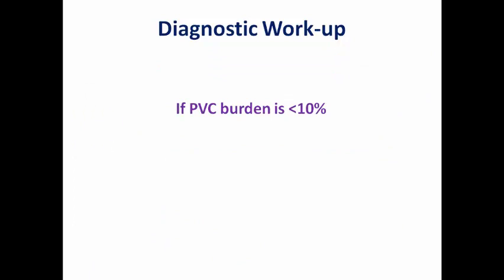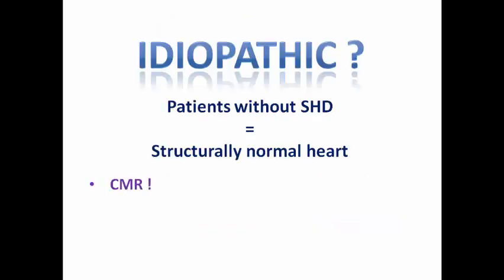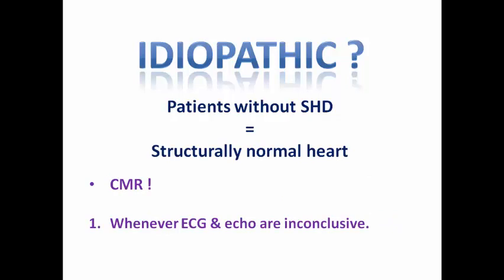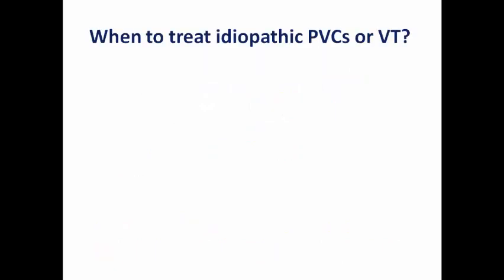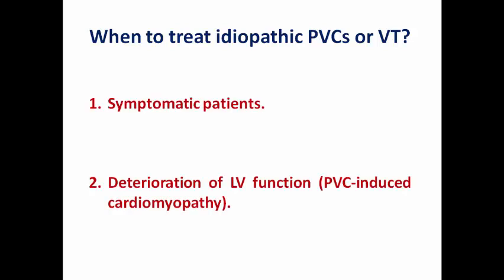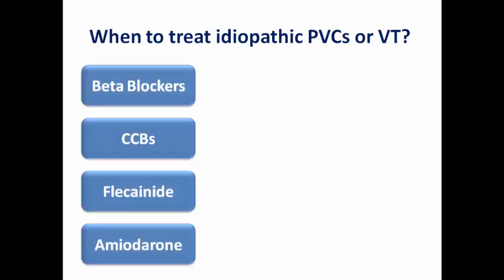If the PVC burden is less than 10%, the risk of PVC-induced cardiomyopathy is low, and you only need to re-evaluate if new symptoms develop or the patient's condition changes. CMR with gadolinium is ordered whenever ECG and echo are inconclusive or clinical presentation raises suspicion for structural heart disease. Once idiopathic PVCs or VT is confirmed, treatment is indicated for symptomatic patients or in cases of LV dysfunction, which we call PVC-induced cardiomyopathy.